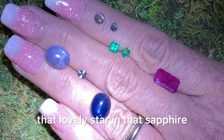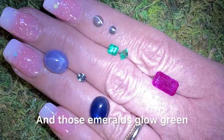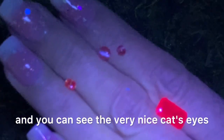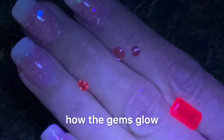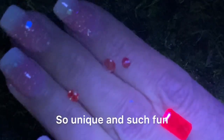Just look at that lovely star in that sapphire. Very, very pretty. And those emeralds glow green, and you can see the very nice cat's eyes. Look at how the gems glow and the color change under shortwave. So unique and such fun.